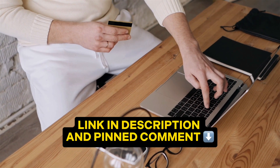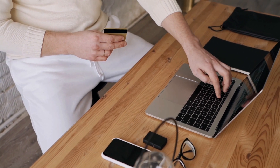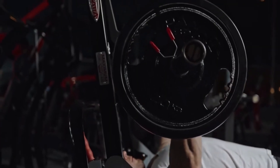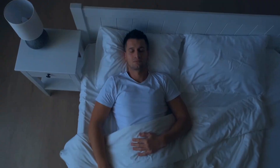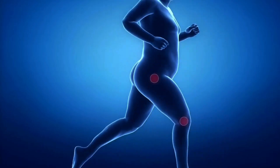Click on the link in the description and the first pinned comment to purchase the treatment plan that best suits your needs. I sincerely wish that Hyper GH14X proves to be a powerful tool in your workouts and improves your quality of life. Until next time.